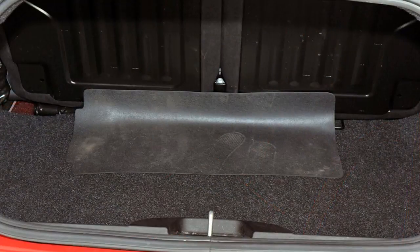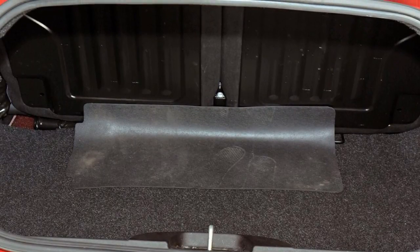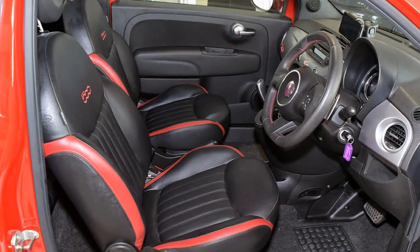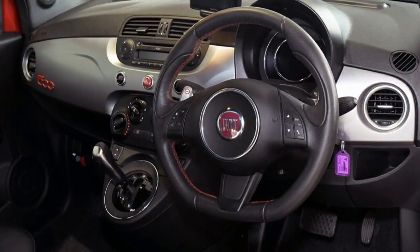Remote central locking, tinted windows, alloy wheels, air conditioner, power steering, a CD player and more. If you're looking for a first-rate vehicle,